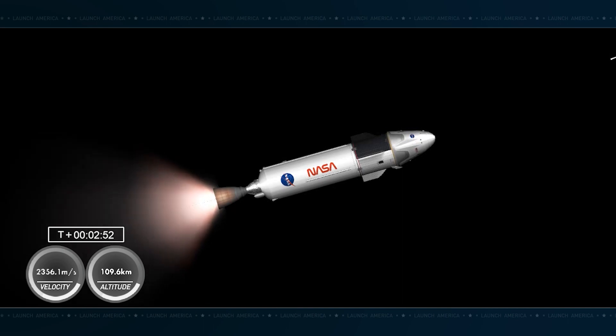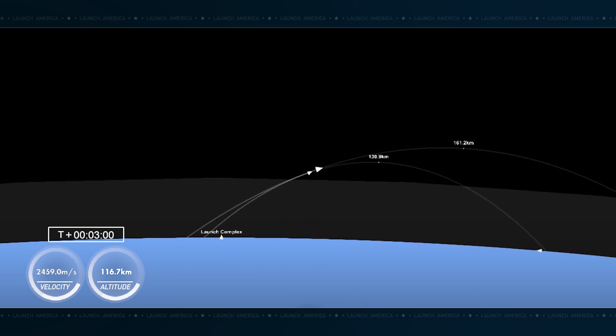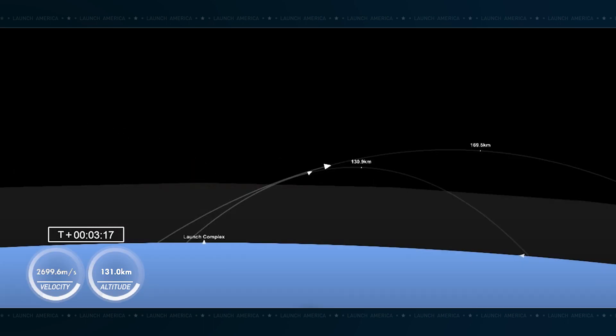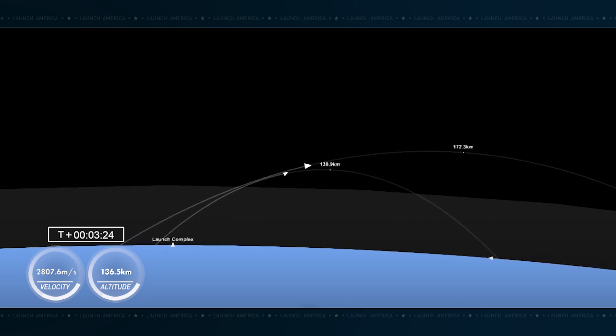We're tracking good performance on that MVAC engine on the screen to your right. We'll be hearing periodic performance calls about once every minute on the status of the trajectory of the second stage and the Crew-6 astronauts inside Crew Dragon Endeavour. Bermuda — just like you heard there as we pass over the various ground stations along the ascent track. Dragon, SpaceX — nominal trajectory.